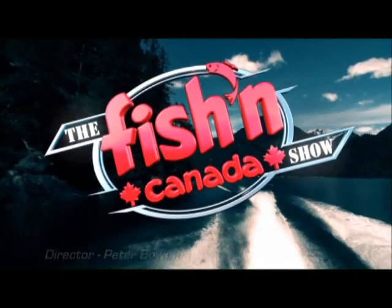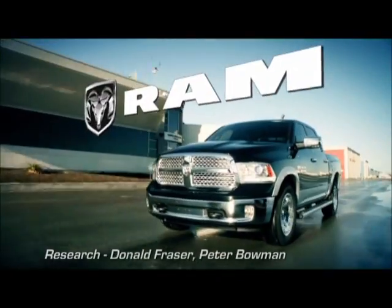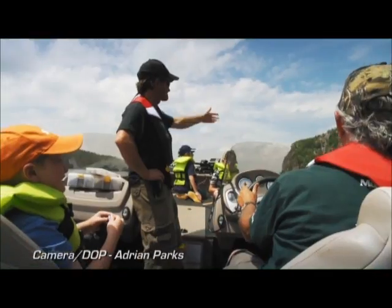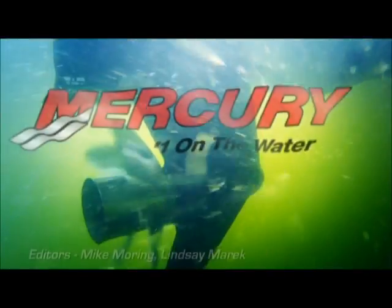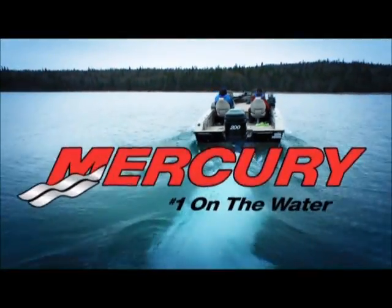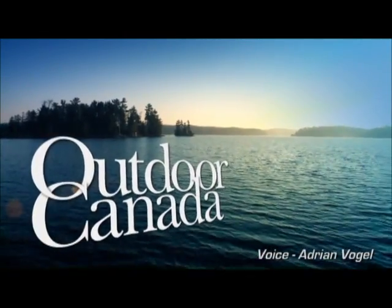The Fishin' Canada Show, brought to you in part by Ram Trucks — nothing works harder than a ram; Sterns, trusted on the water since 1952; Mercury Outboards, number one on the water; and Outdoor Canada, Canada's only national fishing and hunting magazine.